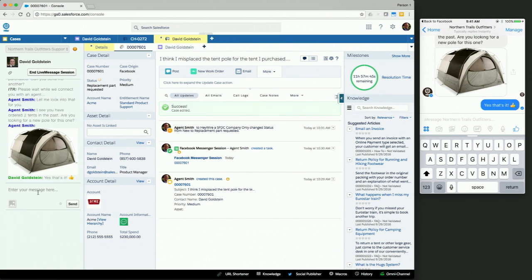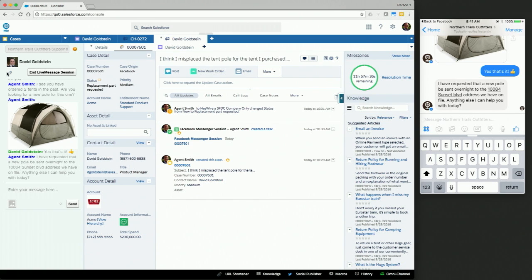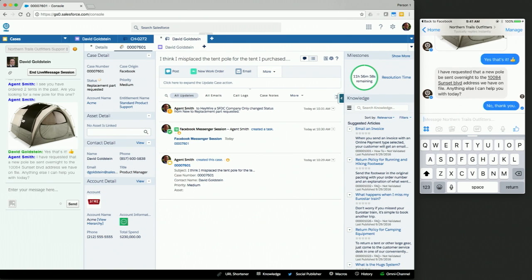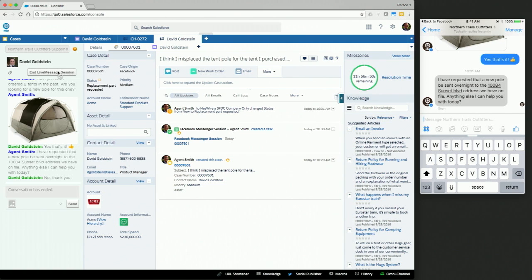I'll go ahead and ask the customer if there's anything else I can help them with. In this particular instance, we've shown a back-and-forth interaction. The agent didn't have to make any notes pertaining to the specific part number — we simply had a conversation. The actual transcript of this conversation is saved to both the case and the contact record, which are both linked with this conversation, so that the next person looking at this case can understand exactly what replacement part this person ordered. As a customer, I'll confirm there's nothing else needed, and as an agent, I'll go ahead and end this conversation.